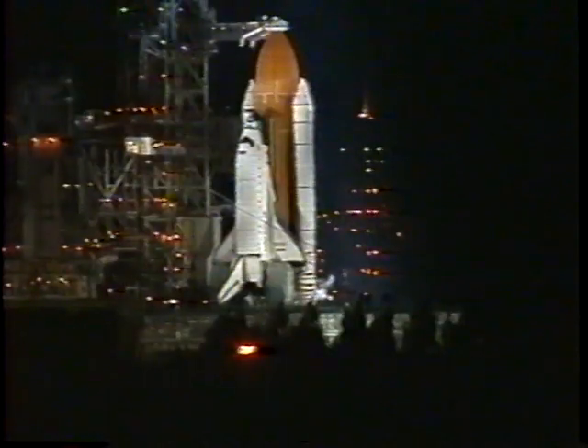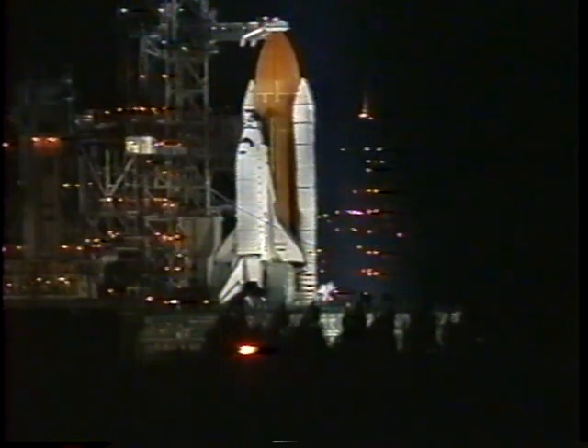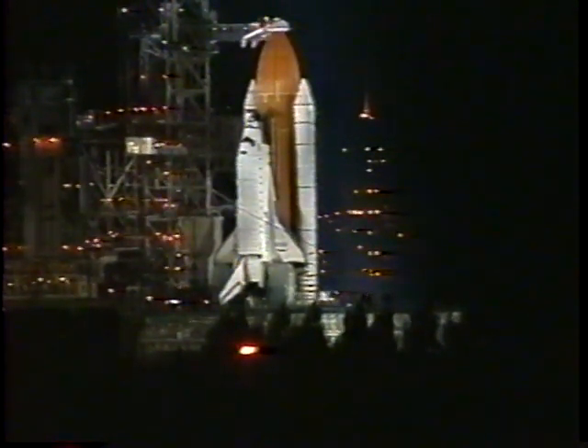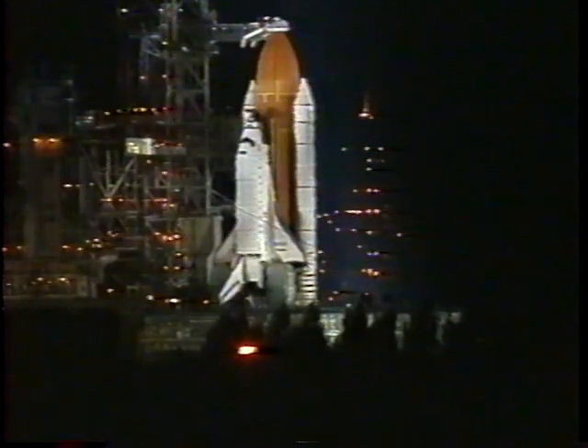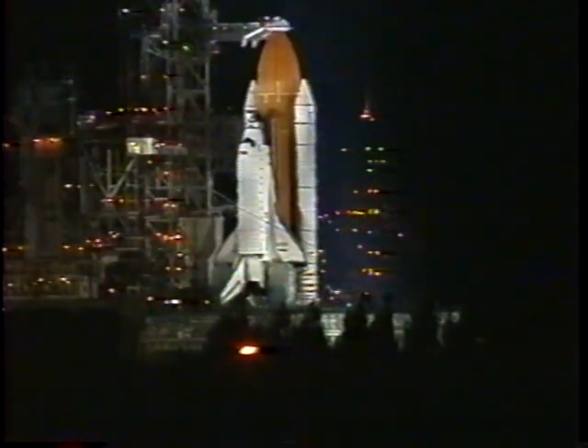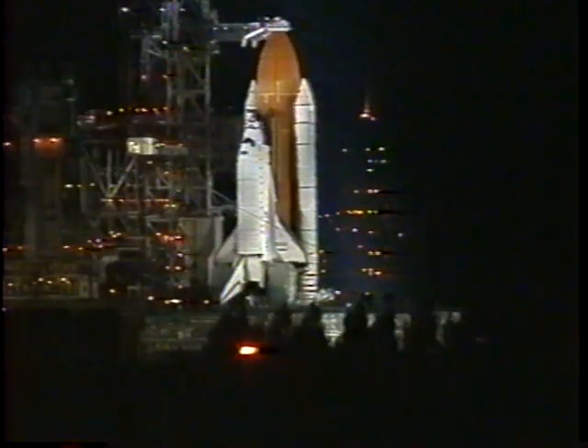T-minus three minutes and counting. All is going well for tonight's launch. This mission carries a multinational crew of seven who will spend the next ten days in space, more than half of those days docked with the Mir space station. Tonight's launch should be visible to most of the southeastern coastal regions.